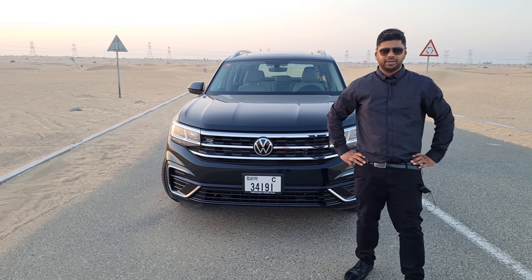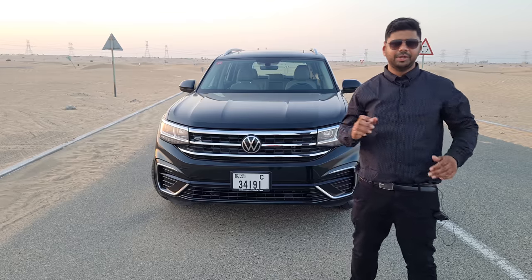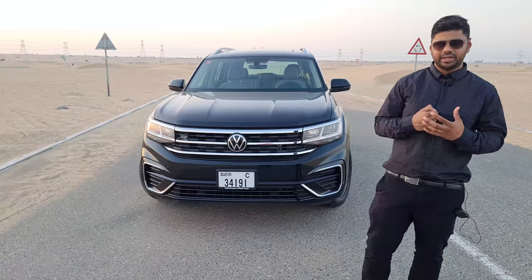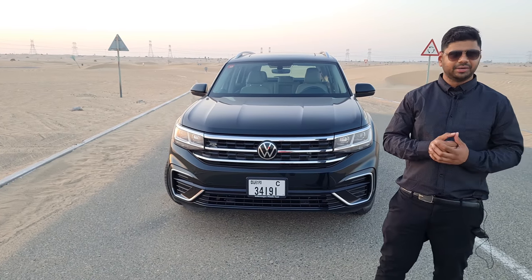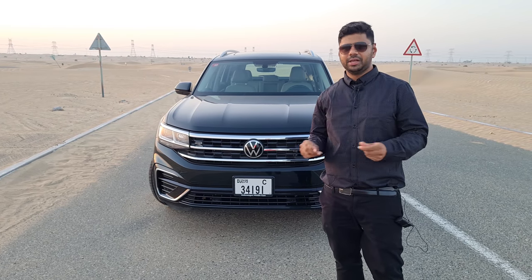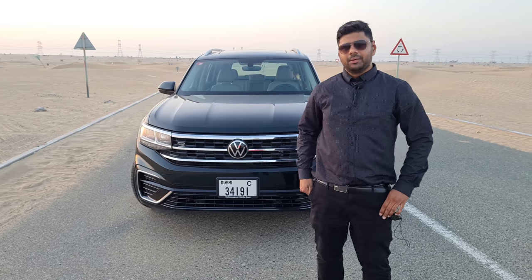All in all, the Volkswagen Terramont is a phenomenal package — great power, great comfort, extremely family-oriented and family-centric. It excels in every parameter. It's a very good value-for-money German car in its segment; in terms of performance it's really great and safety is pretty good. For more information, you can visit the showroom.